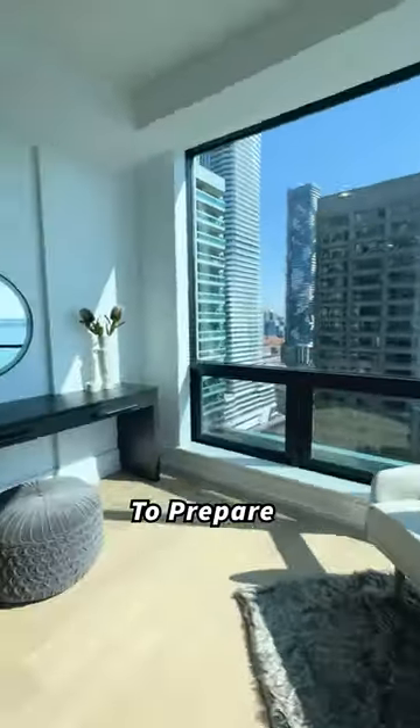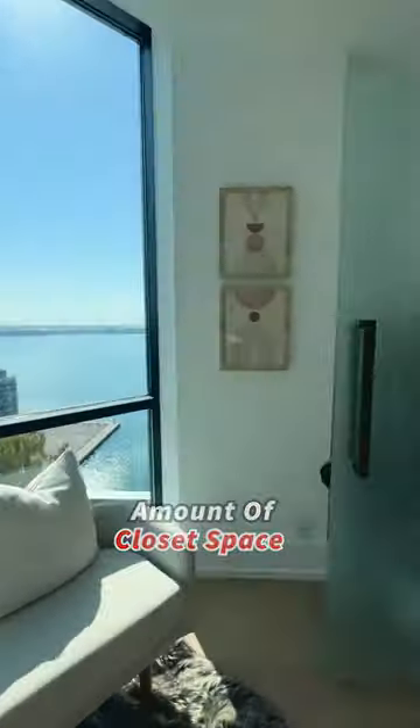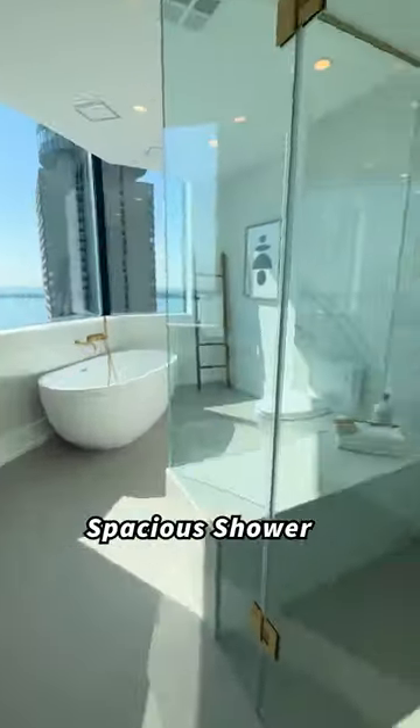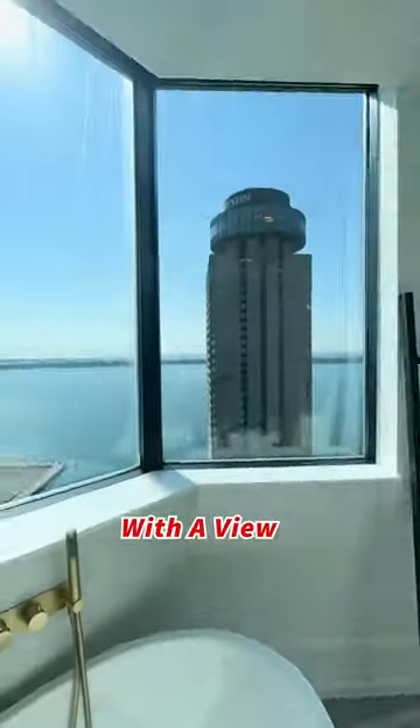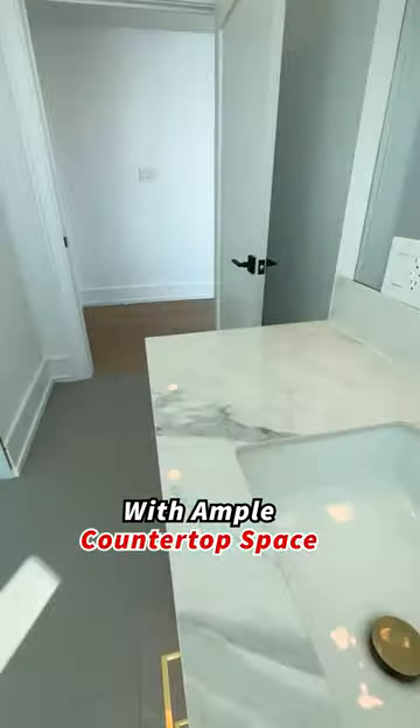A separate room to prepare for your day with a considerable amount of closet space. And of course, the ensuite spa — I mean bathroom. Spacious shower with a bench, soaker tub with a view, and a double sink vanity with ample countertop space.